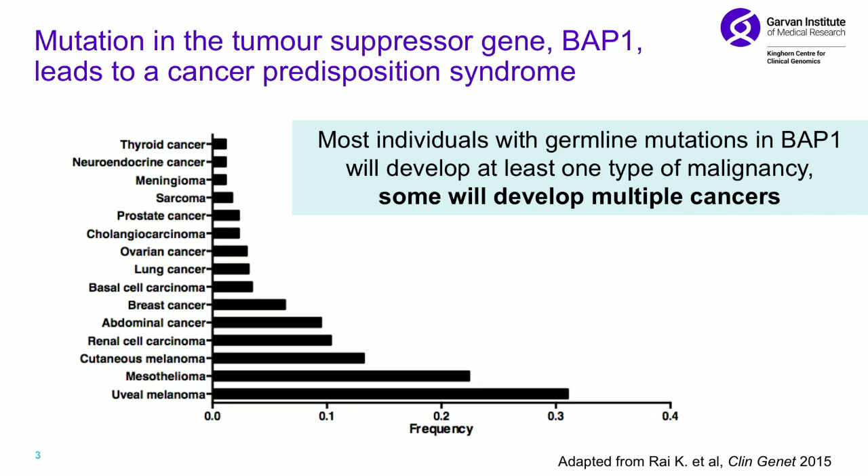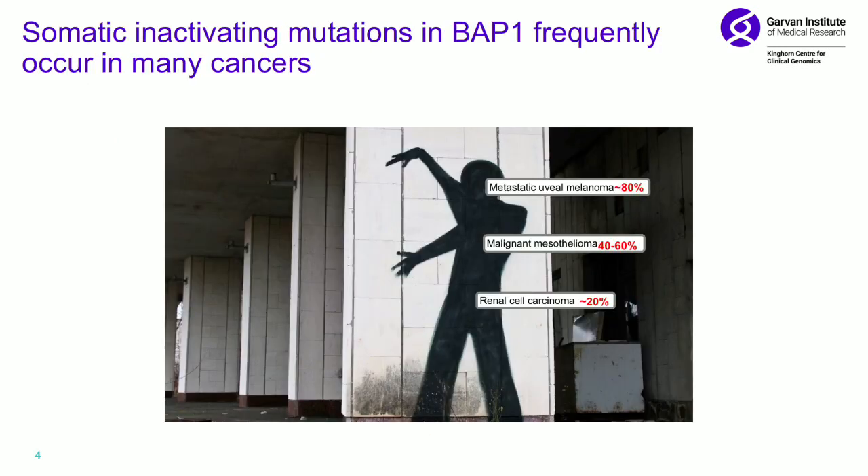Many of you will know that families with germline BAP1 mutations tend to develop malignancies — they develop them young, and uveal melanoma is one of the most common. It's really clear that BAP1 is a potent tumour suppressor, but we don't understand much about how it works. Looking from the other perspective, if you take uveal melanomas that have metastasised, around 80% of them have a BAP1 mutation.